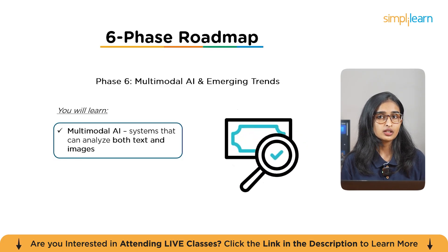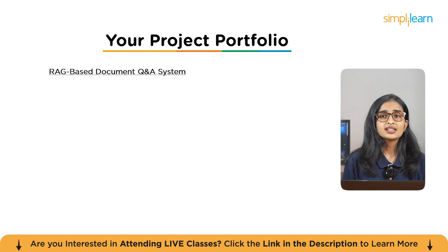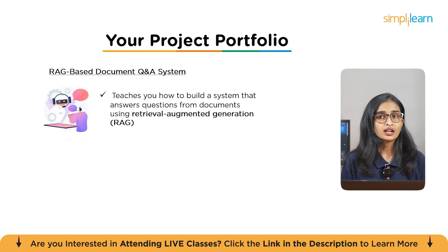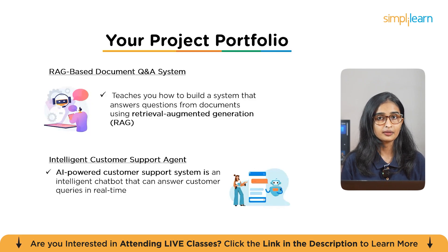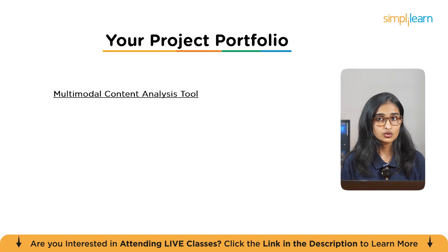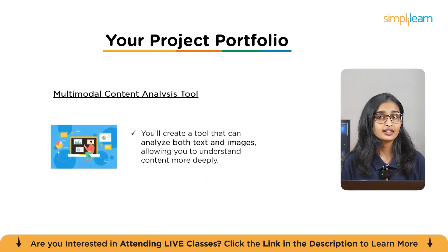Let's look at the real-world projects that will help you build your portfolio. First is a RAG-based Document QA System — teaching you how to build a system that answers questions from documents using Retrieval Augmented Generation, perfect for learning how to retrieve and generate answers from large datasets. Second is an Intelligent Customer Support Agent — creating an AI-powered chatbot that answers customer queries in real-time. Third is a Multimodal Content Analysis Tool — a tool that analyzes both text and images for deeper content understanding.